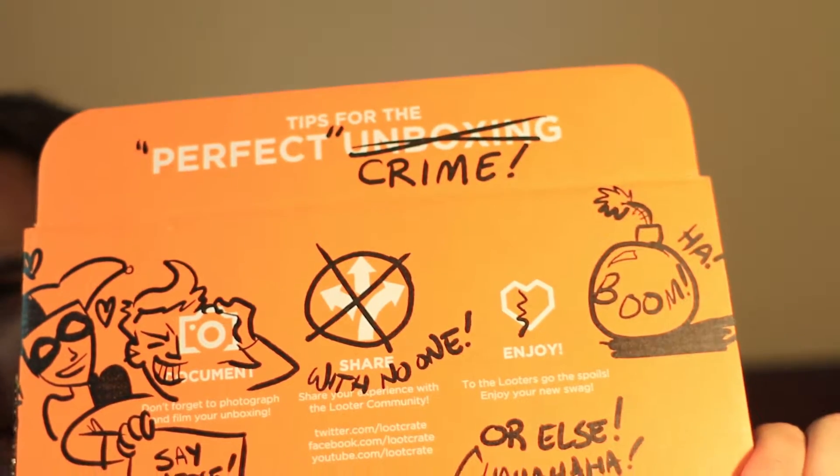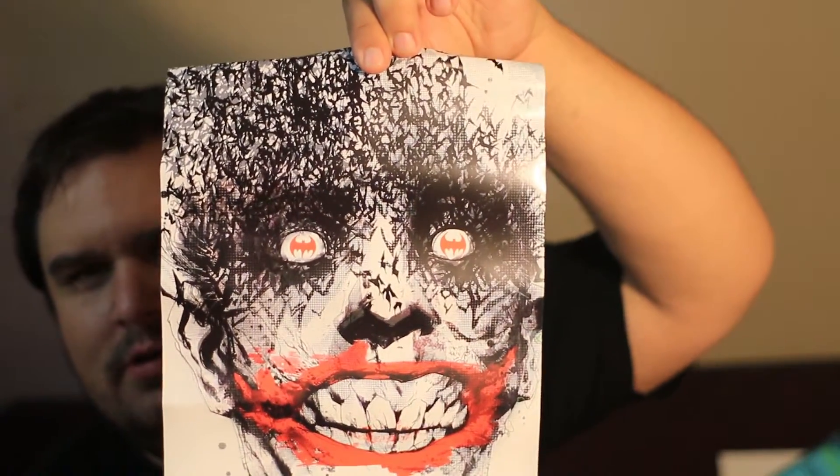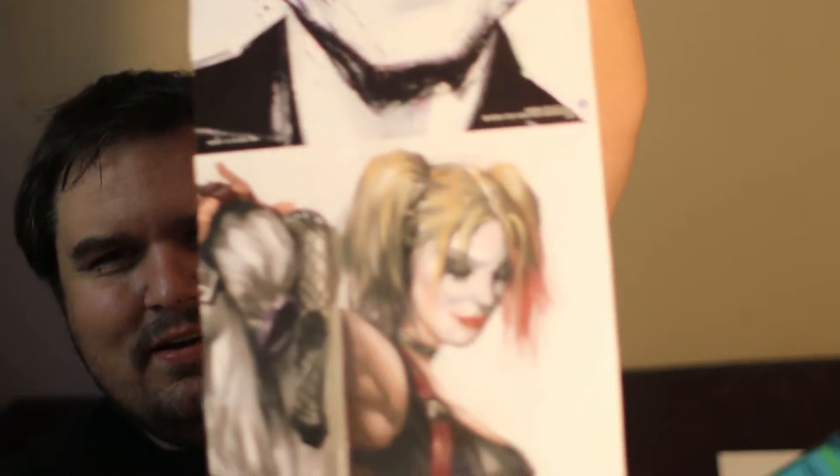Perfect Crime? What? Looks like I have a poster or something — oh, it's two posters. You've got kind of this scary Joker thing happening, and then you go up more — Harley Quinn? What?